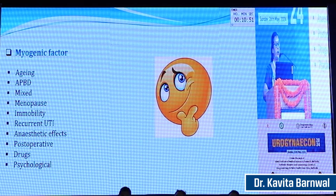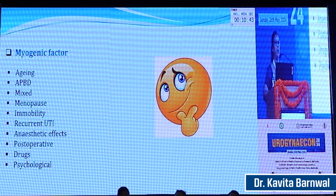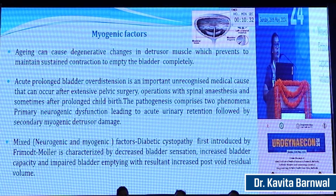Certain myogenic factors are also involved — aging is one of the most important factors, along with acute prolonged bladder distension. There can be mixed causes, menopause, immobility, recurrent urinary tract infection, prolonged anesthesia, postoperative state, and certain drugs, as well as psychological factors, which can also be involved in voiding dysfunction. Aging can cause degenerative changes in the detrusor muscle which prevent it from maintaining sustained contraction to empty the bladder completely.